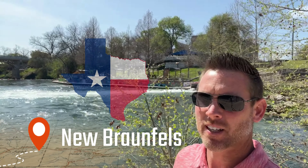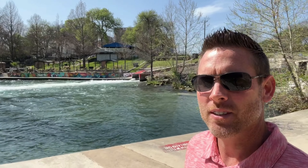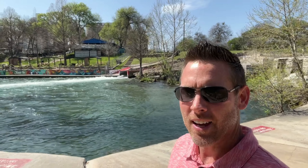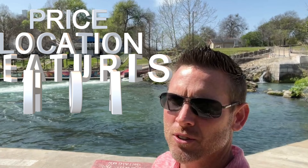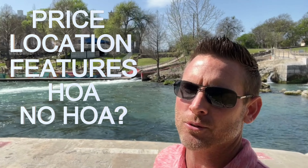If you're considering moving to New Braunfels, Texas and looking for affordable homes under $250,000, we got them in today's show. As we get started with today's home tours, drop me a comment and let me know what's most important to you and your family in a brand new home — is it price, location, features, HOA, no HOA? I'll showcase more of those things in future shows.